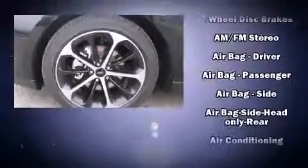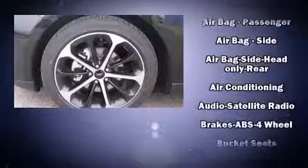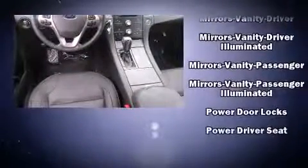A wealth of standard features mean that you no longer have to sacrifice, like power windows, mirrors, and seats, one-touch window functionality, a tachometer, a trip computer, an automatic dimming rear-view mirror, and much more.